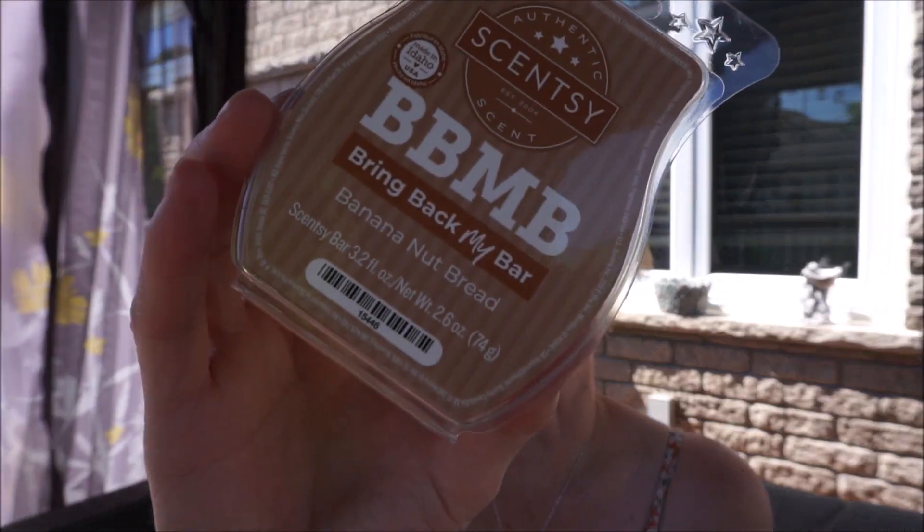Now I've heard some people say it's authentic, other people say it's not authentic. But I think it is authentic — it smells like banana bread to me. So yeah, I'm really happy with that one.